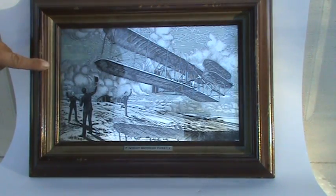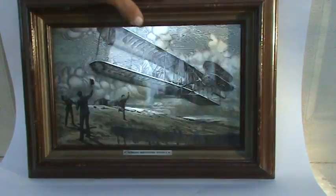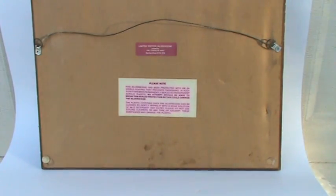I believe it is the individual frame because I've got three others just like it, and they all have lots of wear. You flip it over, the back is in decent condition. Looks like the label's a little faded.